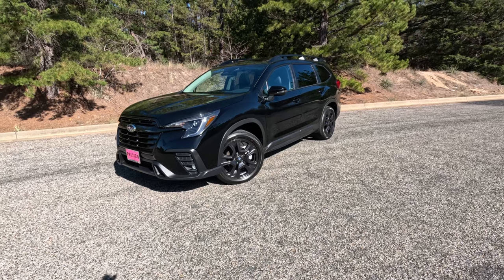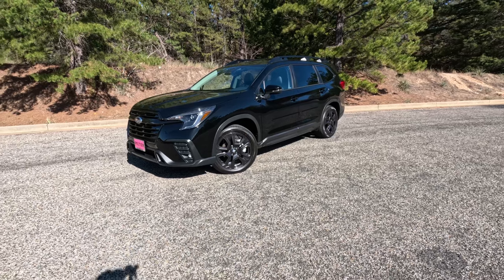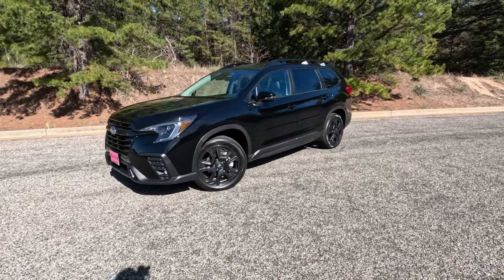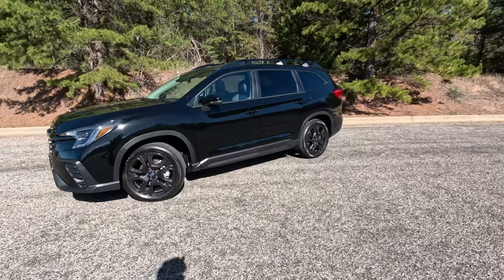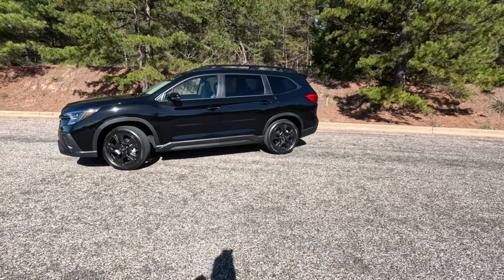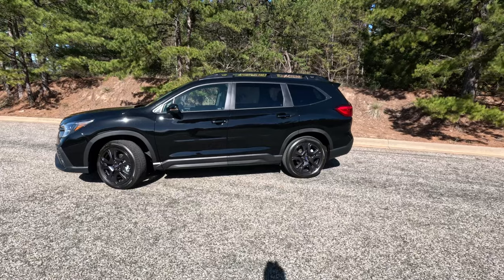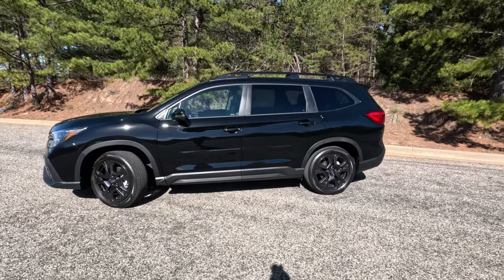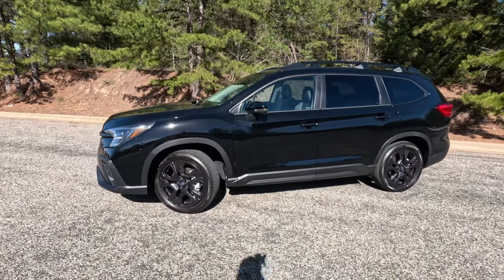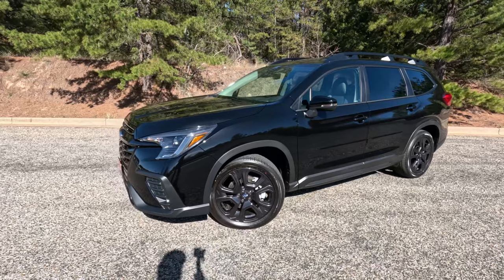It's been a while since we've seen a proper three-row SUV from Subaru, and this one is a very nice entry. People have been clamoring for these size vehicles for quite a while, and Subaru's shtick is love — it's what makes a Subaru a Subaru. They have a very faithful following, so those wanting a three-row SUV had to wait until this thing came out.